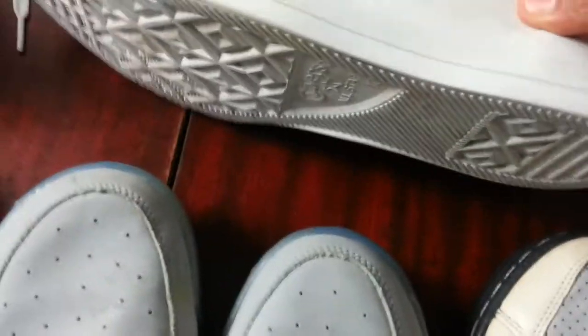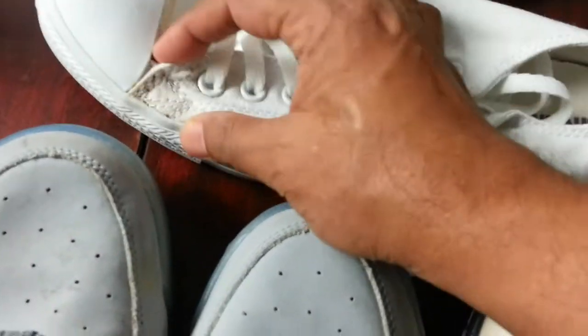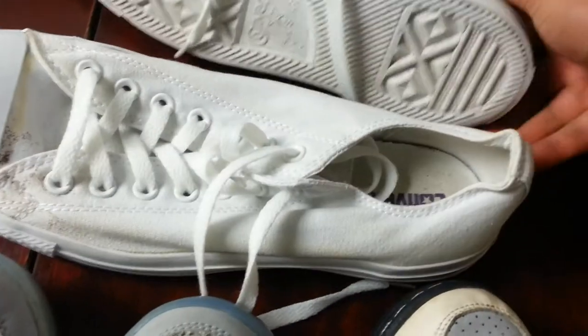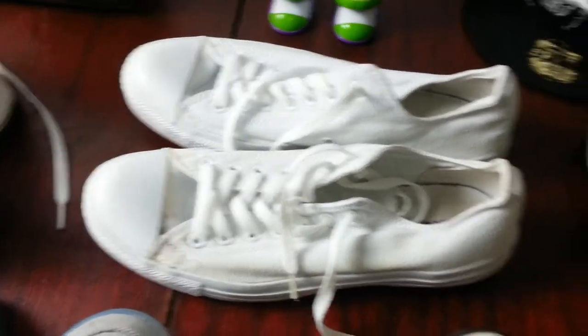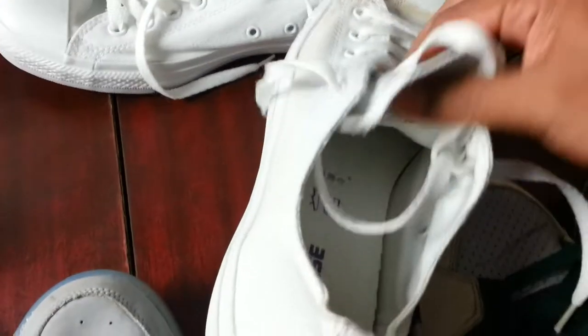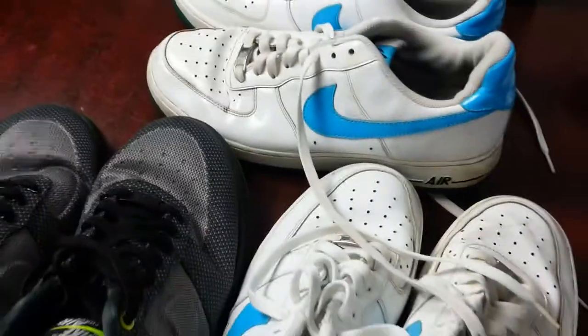The next item is a pair of Converse — the condition is very very good. There's a slight mark here that would come off if I wash it, or I might not even need to wash it. I did pay a bit over the top for these — I paid 8 quid — but I'm expecting to get about 24 to 25 quid back on these white Converse easily. It's good because it's a larger size — size 10 — so that should go easy.